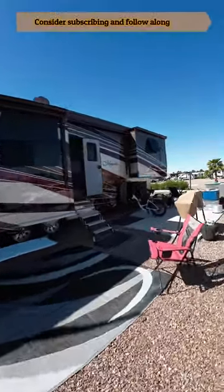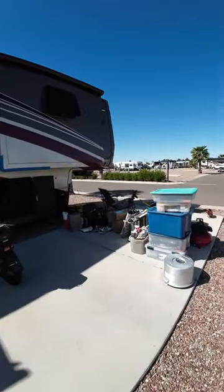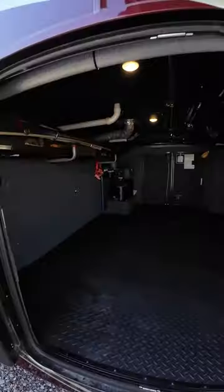I want to show you one of the many things we love about our new Horizon fifth wheel — all this stuff and more came out of our basement. Check this out, look at this!